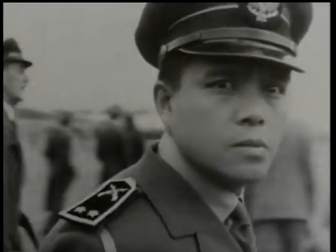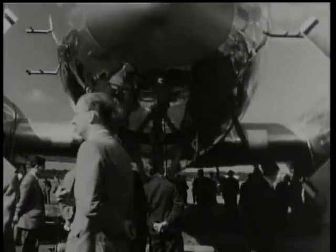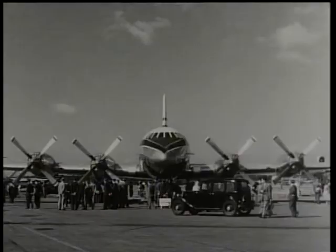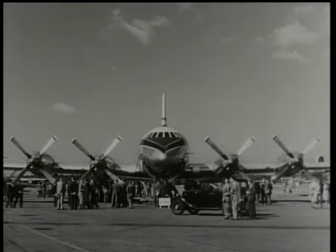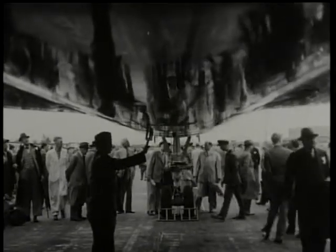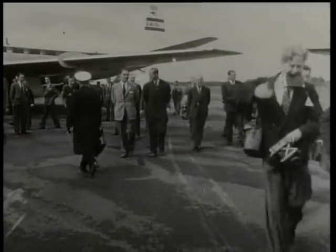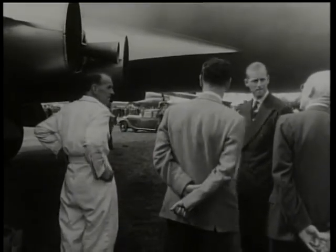And how many astounding new developments there are. If it was only for the advent of the new Bristol Britannia, the year would have been notable, but in addition there are the new delta wing aircraft, the habitual piercing of the sound barrier, and the introduction of the Comet on the air routes of the world. One of the visitors particularly interested in what he saw was His Royal Highness the Duke of Edinburgh.